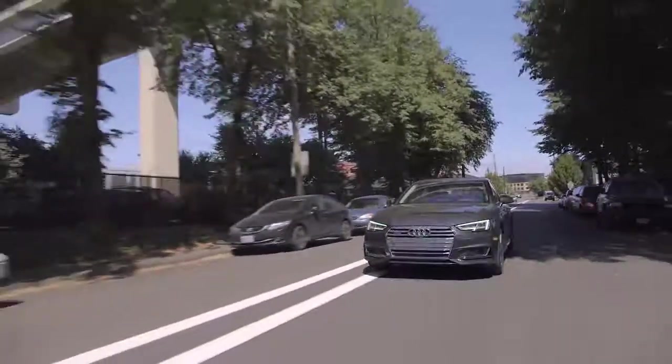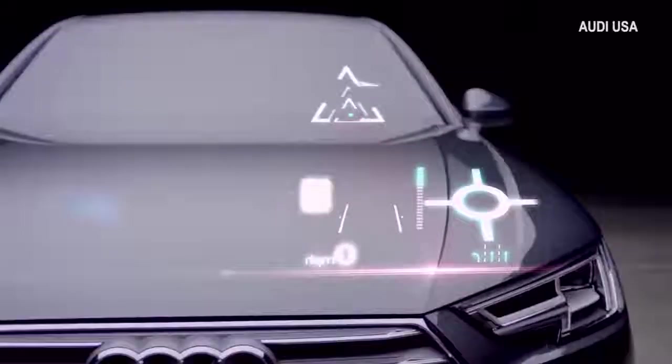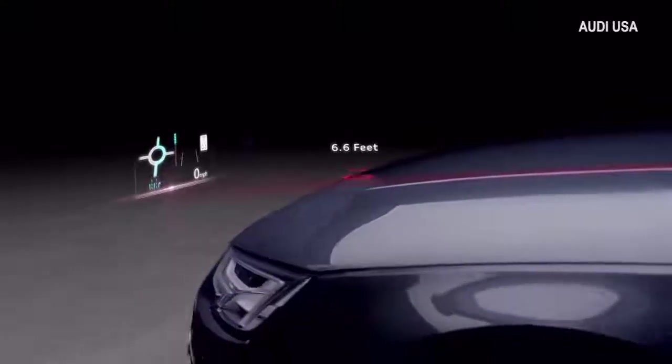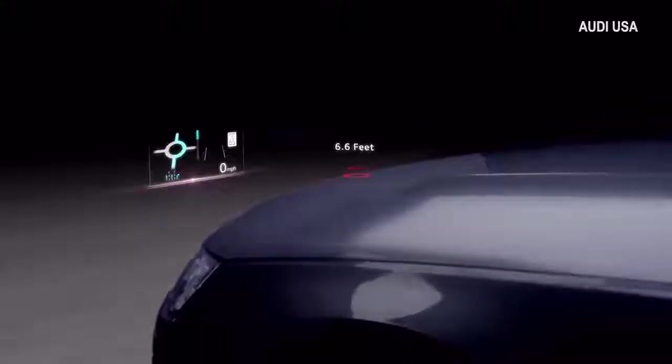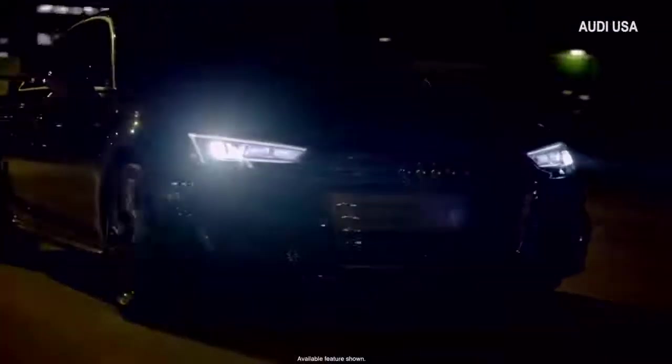Using all of these new systems means there's a lot more information to take in, which is why the full-color heads-up display in the A4 is really nice. It shows you the speed that you're traveling in miles an hour like any heads-up display would, but it also shows you the speed limit signs or school zone signs — those show up in yellow.